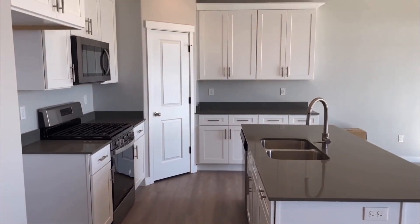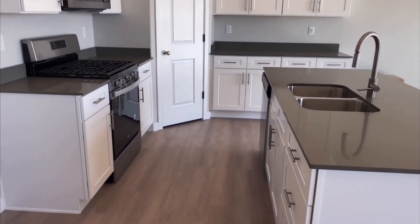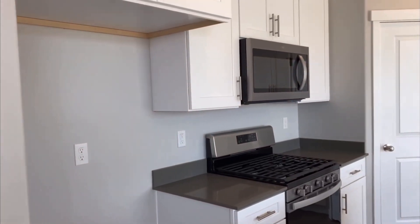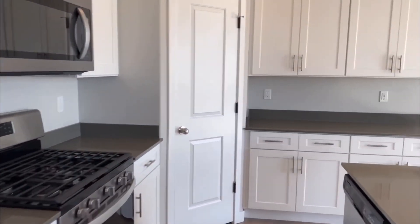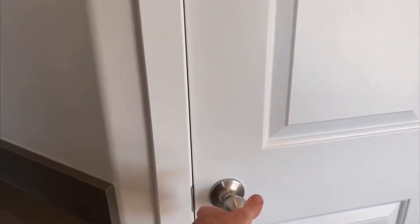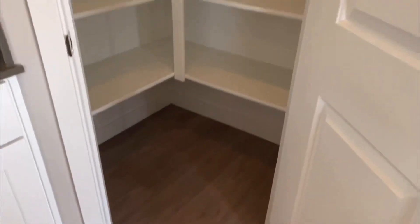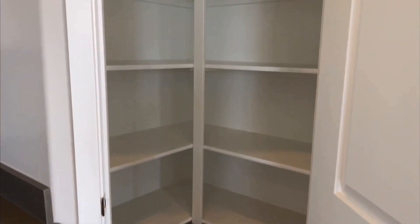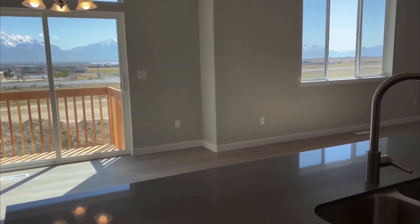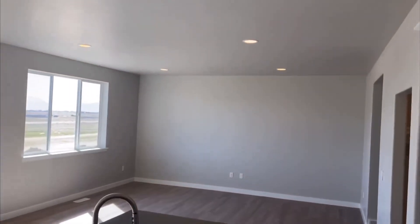In this community the kitchen comes with a gas range, and pretty much everything you see here is standard. The refrigerator goes in that section. I love this big corner pantry right here — as you can see there's a lot of space inside it.